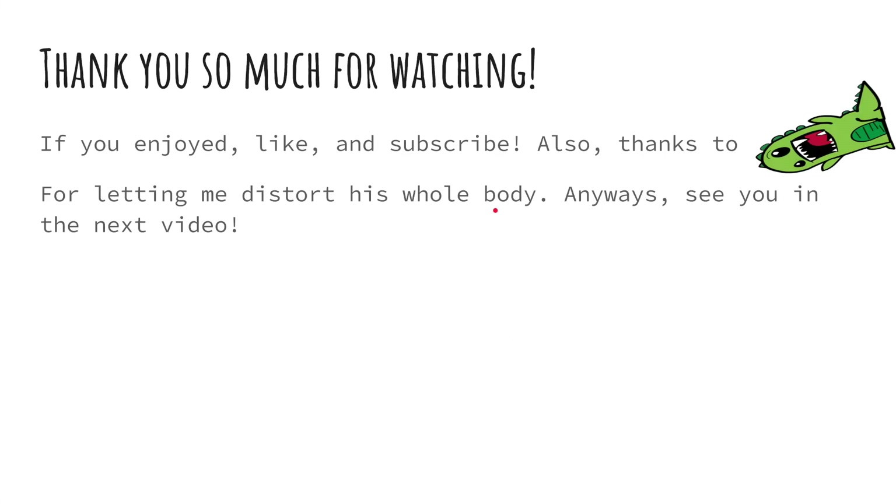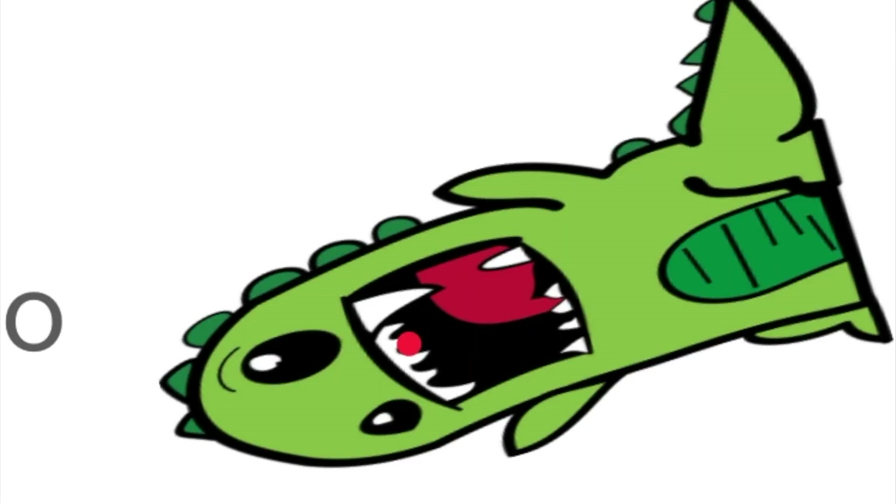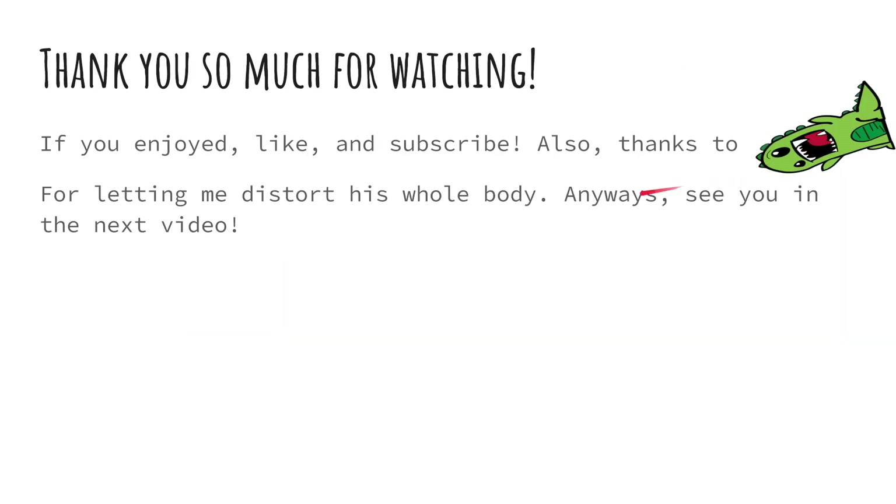Thank you so much for watching. If you enjoyed, like and subscribe and turn on notifications. Also thanks to Distorted Dino Man for letting me distort his old body and face. Anyway, see you in the next video.